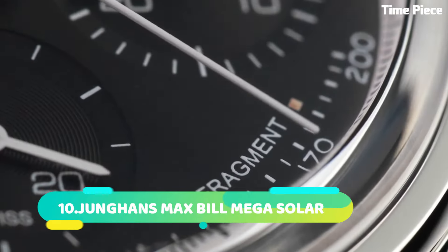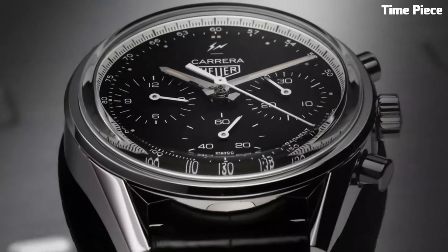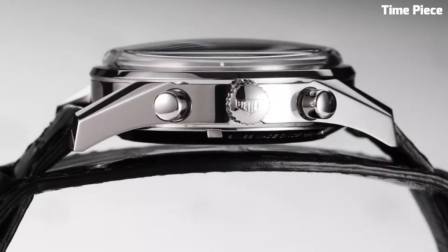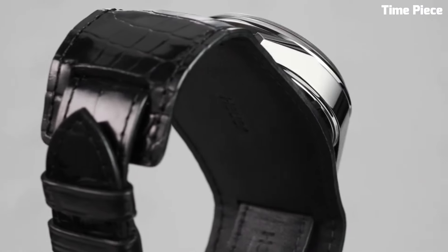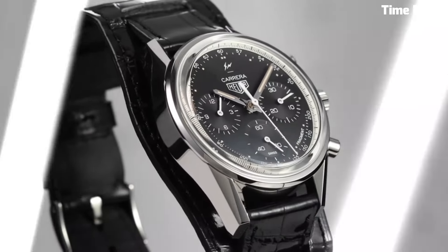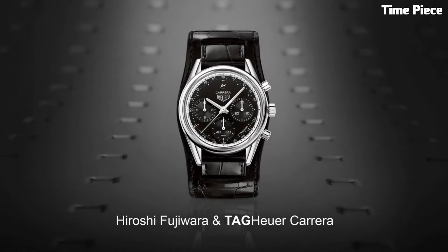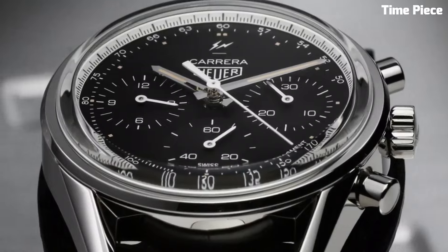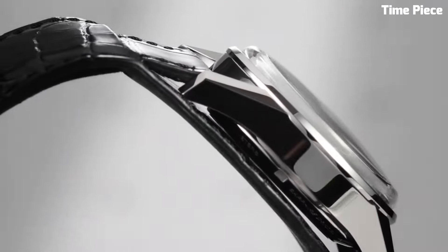Number 8: The TAG Heuer Carrera Calibre epitomizes watchmaking excellence, blending classic sophistication with cutting-edge technology. This masterpiece boasts a high-precision caliber movement meticulously crafted in Switzerland. Its refined design showcases a striking dial complemented by luminescent hands and markers for enhanced readability. The robust stainless steel case ensures durability, while the sapphire crystal protects the watch face from scratches, standing as a testament to TAG Heuer's commitment to precision, performance, and elegance.